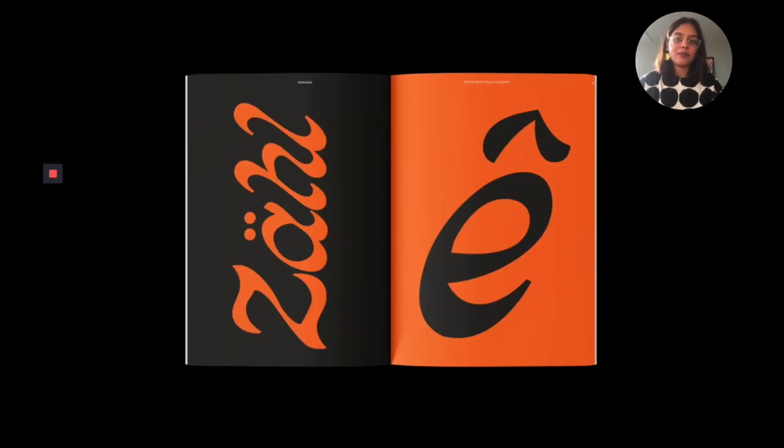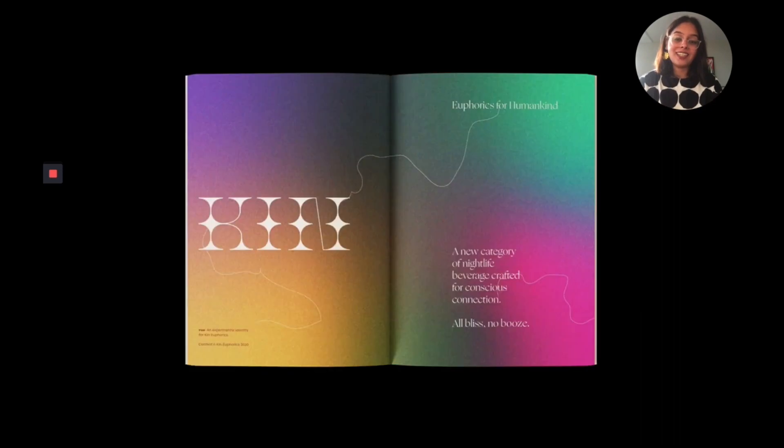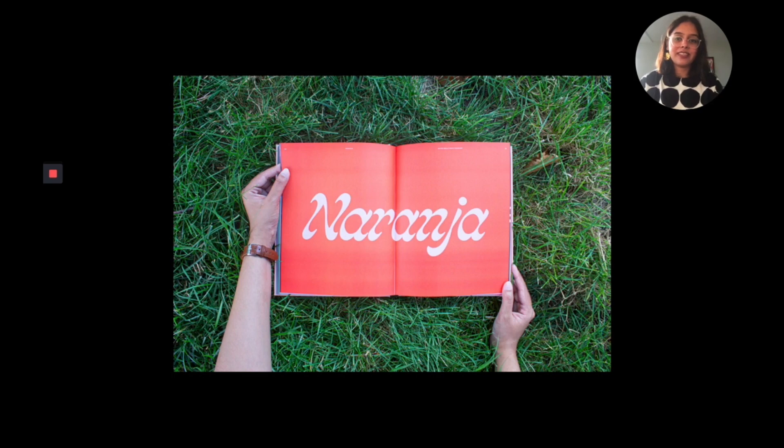At the end of my thesis, we put together everything worked on over that one year into a thesis book — a 150-page publication that talked about the processes, research, experiences, and everything I created during that one year. It was honestly one of the most rewarding things to finally see and hold that in your hand.